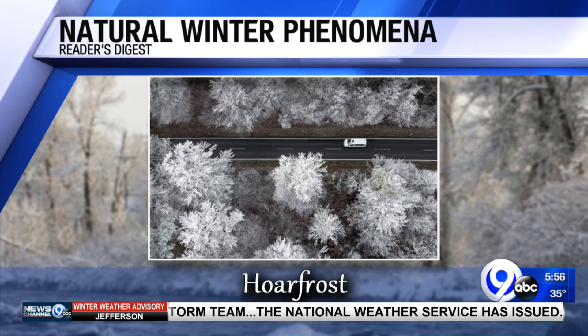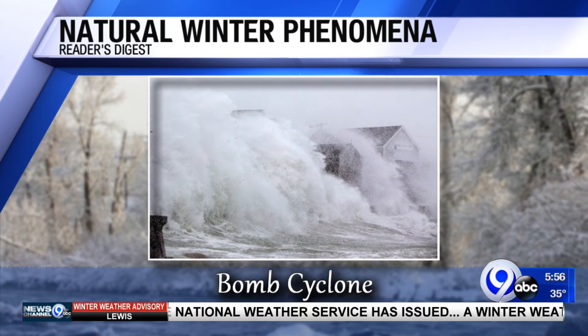It's very pretty. The bomb cyclone, or bombogenesis — the silly-sounding term — occurs when the pressure of a storm drops 24 millibars in 24 hours, or at the rate of 1 millibar per hour. A millibar is the measure of atmospheric pressure inside a storm, telling our meteorologists how strong or weak the storm system is.